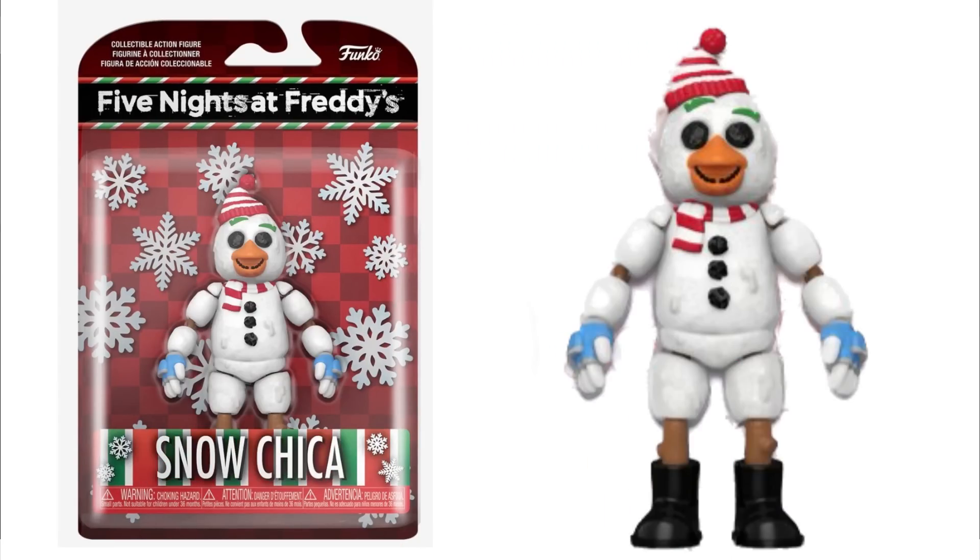Then we got one of my favorites of all these, which is Snow Chica. It's like a snowman but it's Chica, and I love the cool eyes and the melting snow details. Funko put a lot of detail into this. All I gotta say is it looks amazing. It might come out from FNAF AR, but they didn't market it as that, so I bet these are some custom Funko characters.